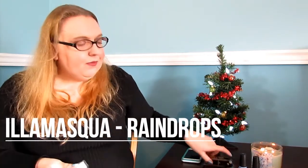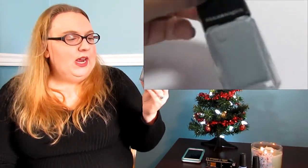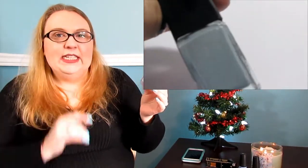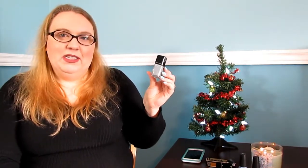The next polish is this Illamasqua right here — this is called 'Raindrops.' When I first put it on my nails I thought it was just a beautiful winter day on my nails. It has little flakies in it to look like raindrops on a window, but I thought it felt more like a winter's day than a rainy day. This is Illamasqua 'Raindrops.'